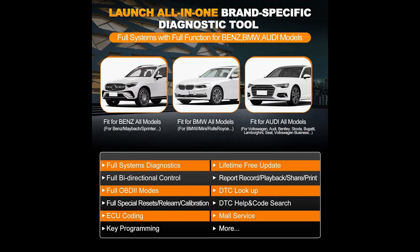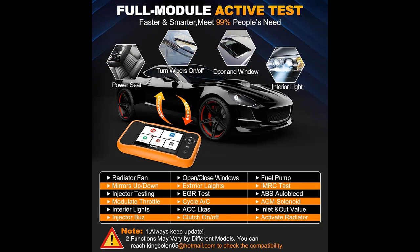The Launch X431 Elite 2.0 BBA OBD-2 Scanner fits the BMW Group (BMW/Mini/Rolls-Royce), Mercedes-Benz Group (Benz/Maybach/Sprinter), and VAG Group (VW/Audi/Bentley/Skoda/Bugatti/Lamborghini/Seat/Volkswagen Business), and more brands.